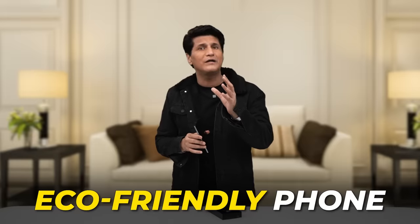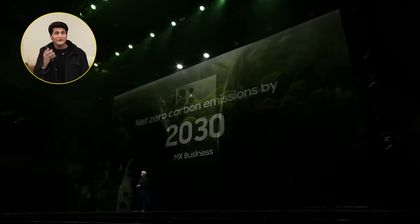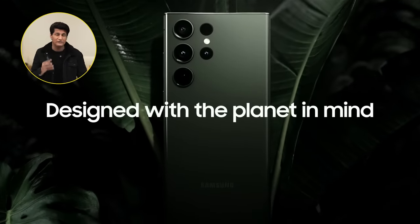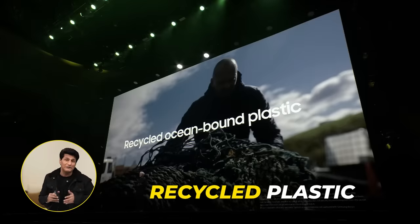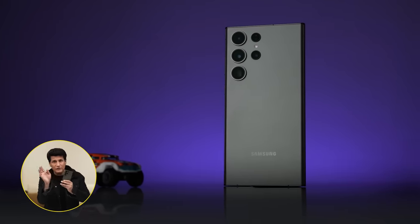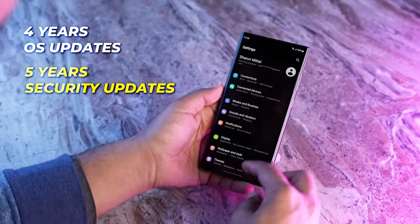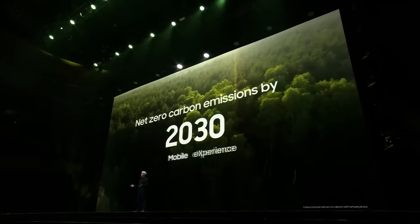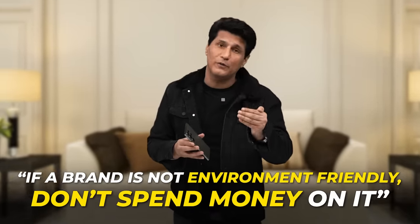There's one part I want to talk about that is very important — eco-friendliness. This is the greenest smartphone by Samsung because it uses the highest amount of eco-friendly materials like recycled glass, recycled PET film, recycled aluminum, and recycled ocean-bound plastic. Even the colors use a natural dye. Software is also sustainable: 4 years of OS updates and 5 years of security updates — the only brand that does it. We need more green phones, and if a brand is not environmentally friendly, do not put your money into that brand.